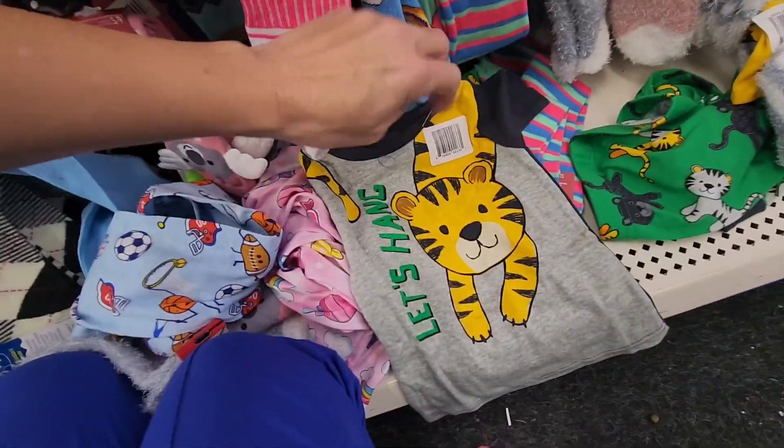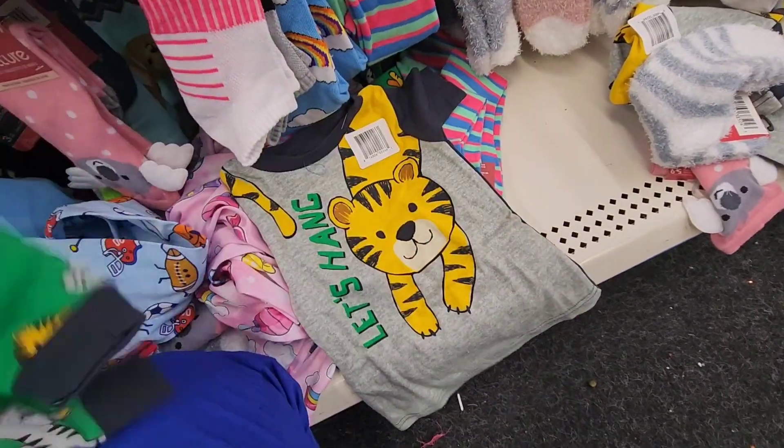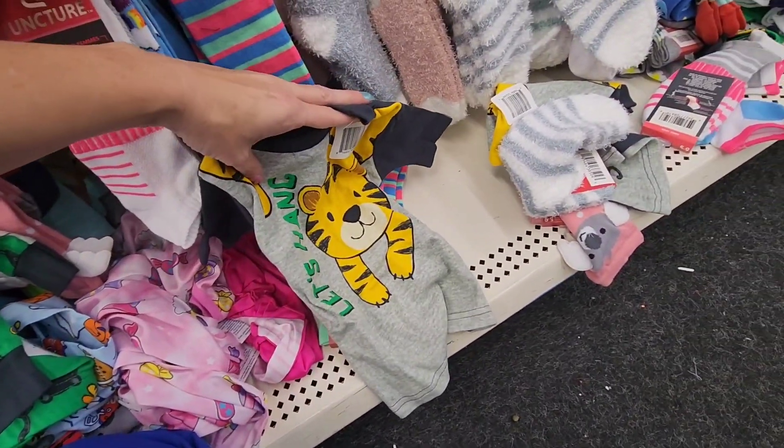It says 'Let's Hang.' And oh no, I thought these were shorts, but these are the same pants. Let's see — are these shorts? Maybe you get to pick a different shirt that goes with them.